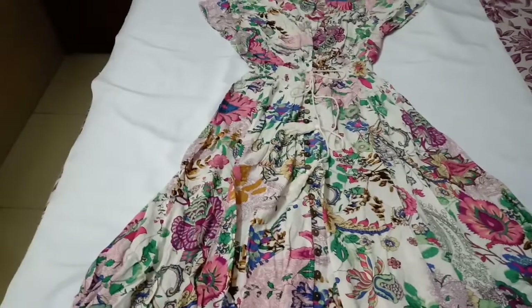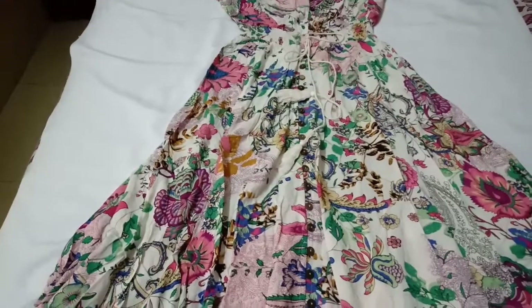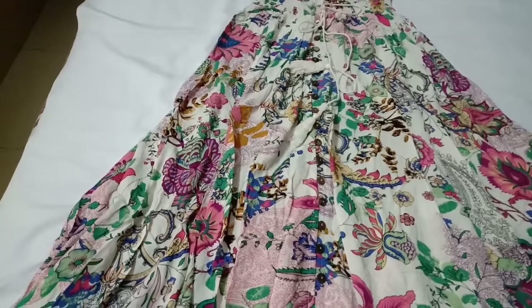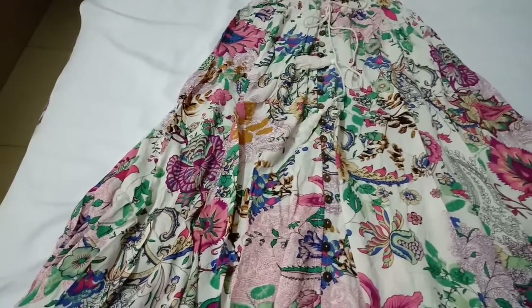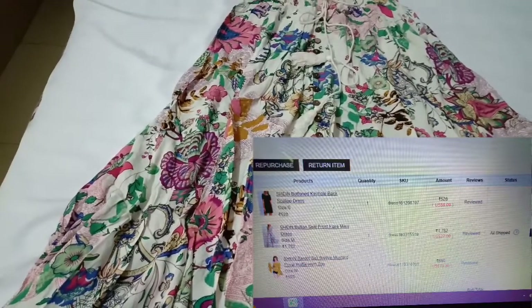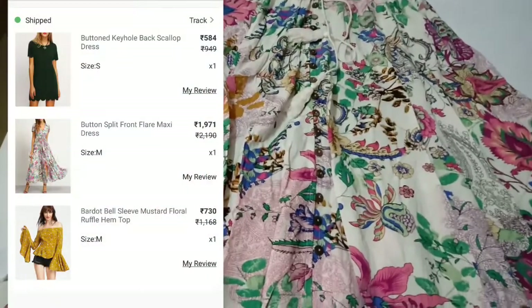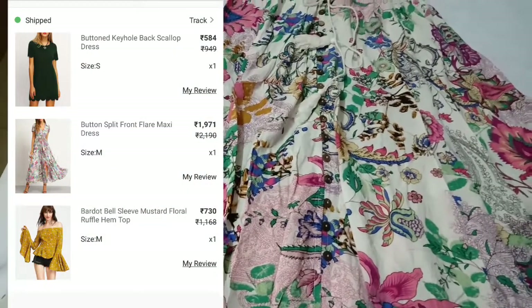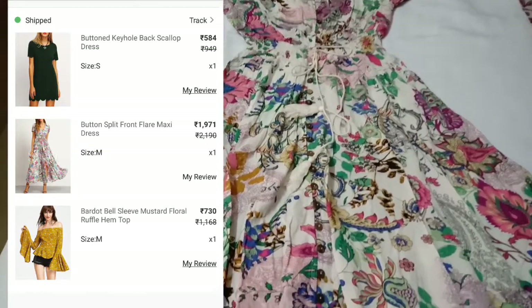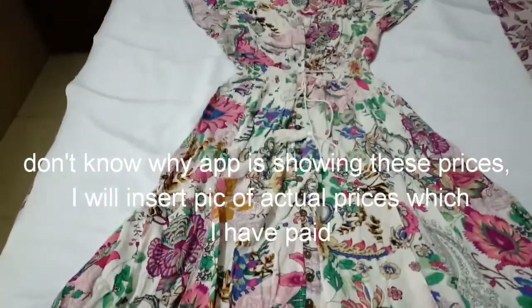Just because of its material, it falls very nicely and gives a great structure to your body. One thing to note is that after just one wash, this dress shrank on me. So if your height is less than 5'7", you can go for this dress, but if it is more than that you should consider that before purchasing. Otherwise it is a great piece. I got this dress for 1782 rupees.